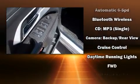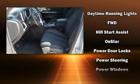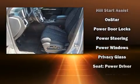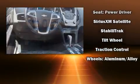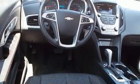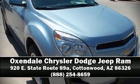Passenger security is always assured thanks to the various safety features such as dual front impact airbags, head curtain airbags, traction control, brake assist, a security system, OnStar, and four-wheel disc brakes with ABS. Our team is professional and we offer a no-pressure environment — stop in and take a test drive.